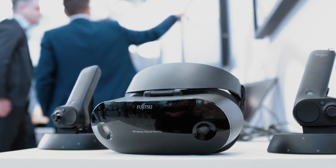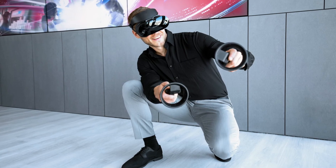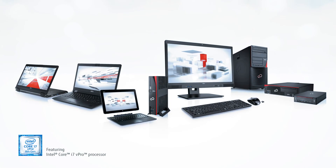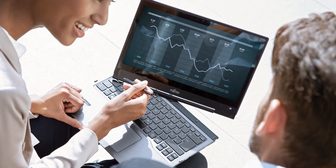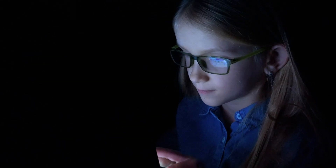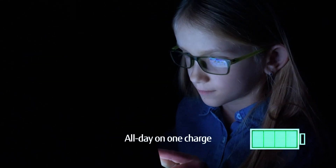Fujitsu mobile devices bring virtual and augmented reality into clear view with high performance Intel processors, large crystal sky displays, and pen and touch technology. And Fujitsu devices run all day on one battery charge, so you never miss a thing.